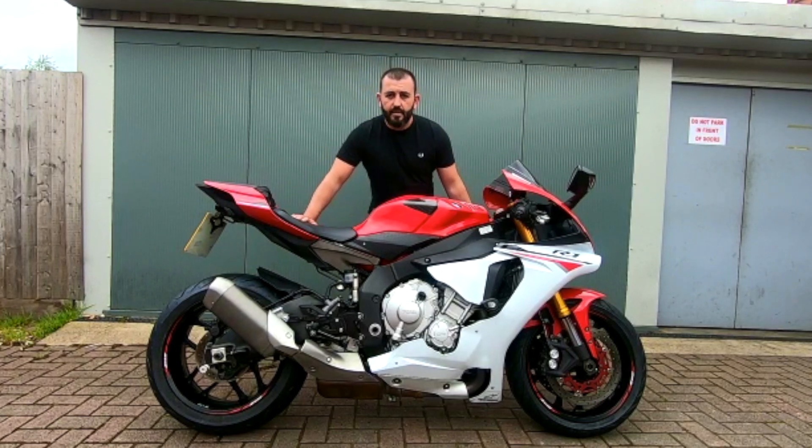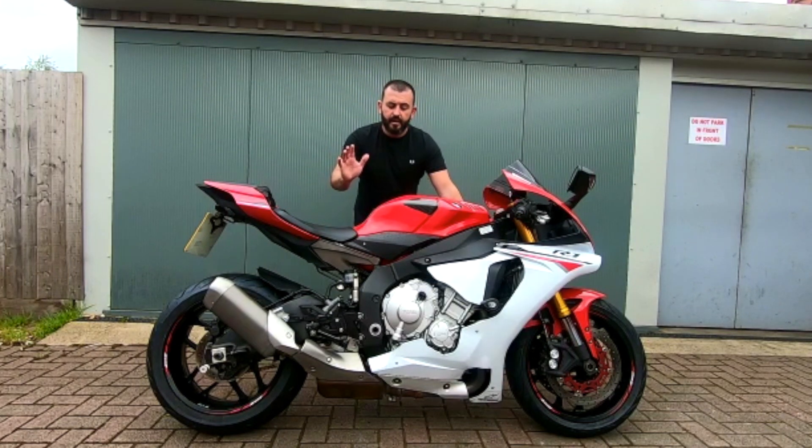Hello, John here from Pickup Motorcycles. This is a quick short how-to video on getting a part exchange valuation done of your bike.